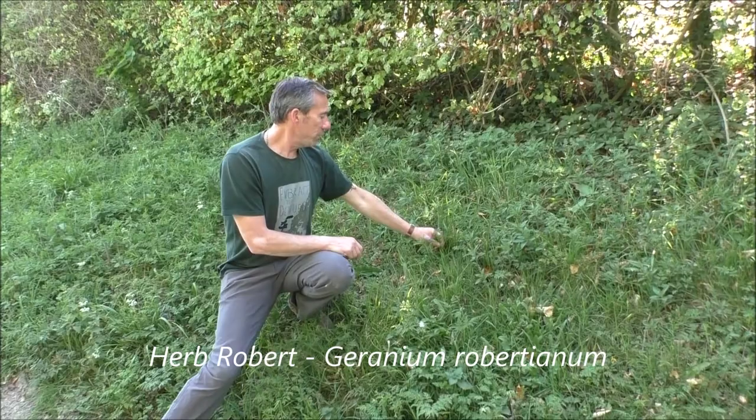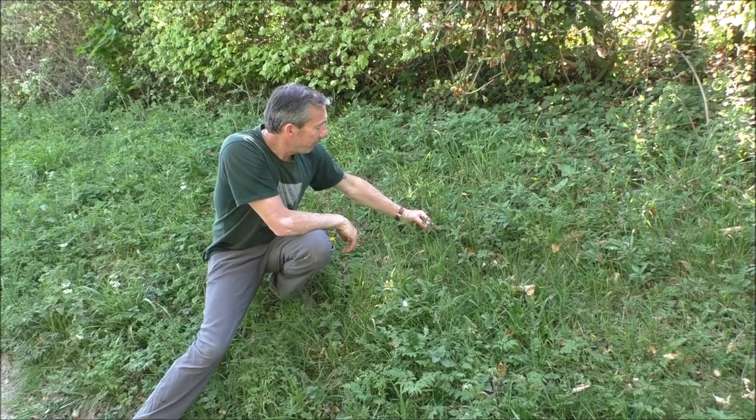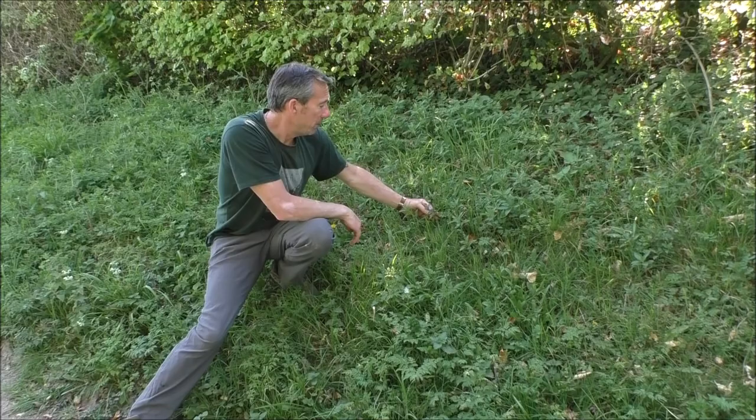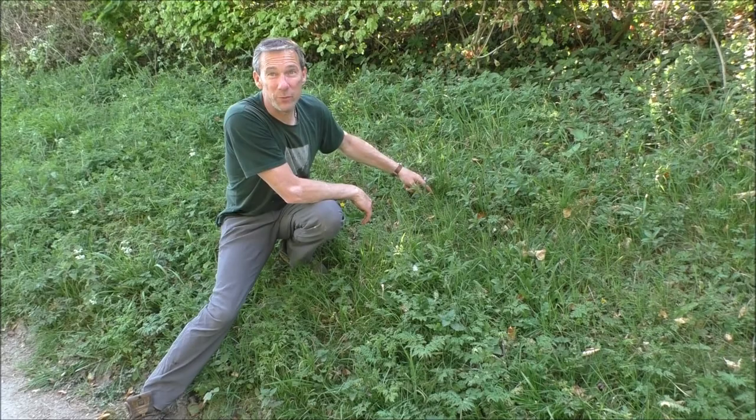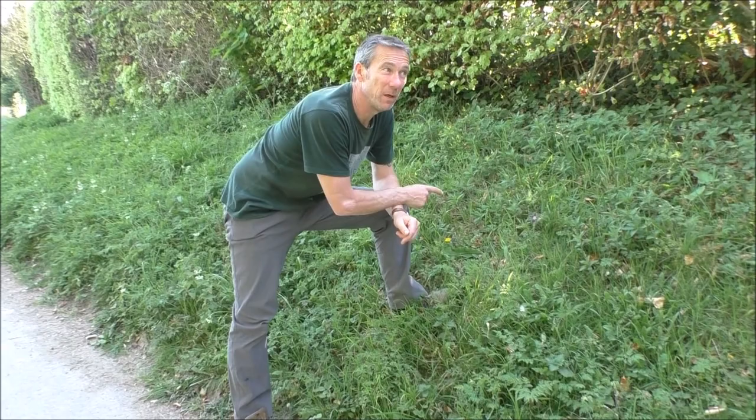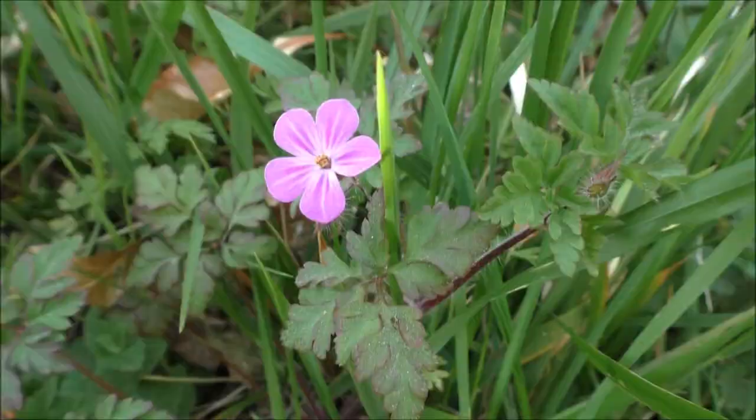Here on the hedgerow we have herb roberts, also known as stinking bob. Looking at the flower, it's fairly evident that it's a member of the geranium family. Herb roberts is more of a medicinal herb rather than a culinary one. What I tend to use it for is as an insect repellent — just pick it, crush it up, rub it on your skin and it works reasonably well. I have to say, it doesn't stink as bad as the name stinking bob might lead you to believe.